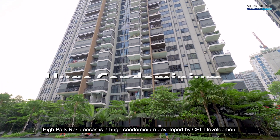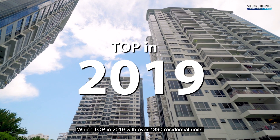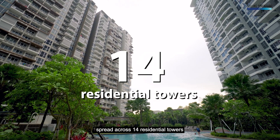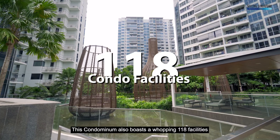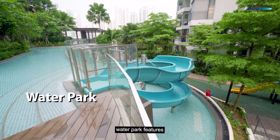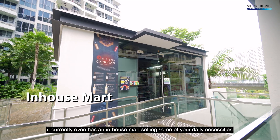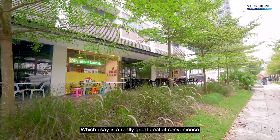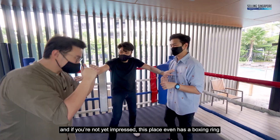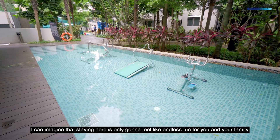High Park Residences is a huge condominium developed by CEL Development which TOP'd in 2019 with over 1,390 residential units spread across 14 residential towers. This condominium also boasts a whopping 118 facilities ranging from a full-size lap pool, water park features, function rooms, barbecue pits — you name them. It currently even has an in-house mart selling daily necessities, and this place even has a boxing ring!